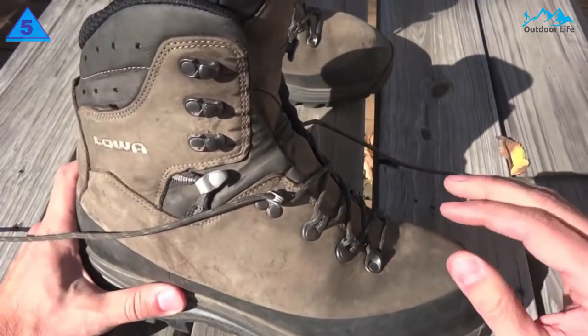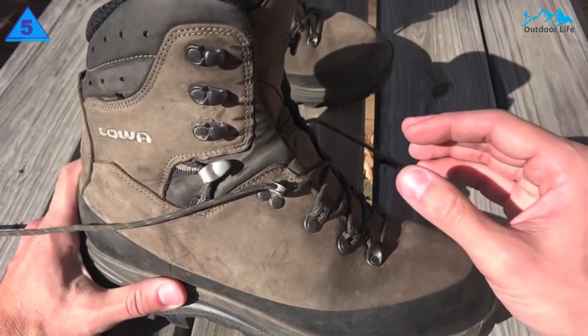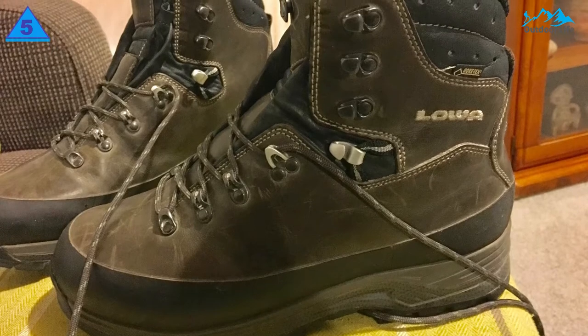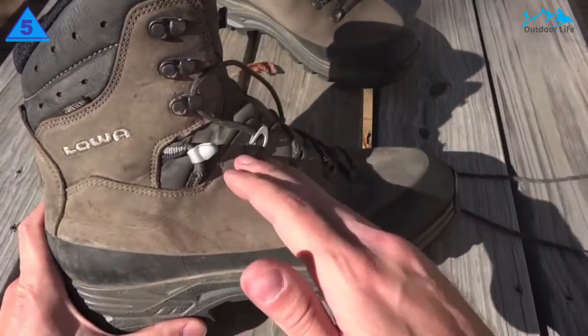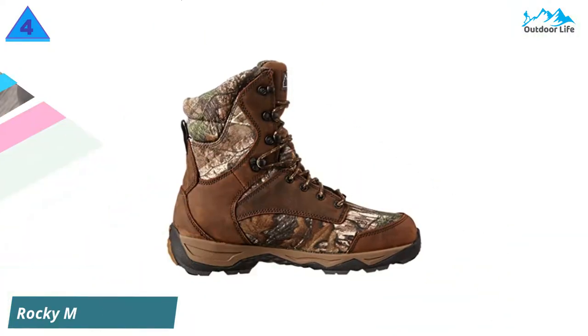The Vibram sole provides excellent traction to handle any terrain with confidence. The flexible ankle and anatomically accurate tongue ensure your footwear will never be the thing to hold you back. The climate control lining keeps your feet comfortable even when you start to get sweaty on the move. Plus, these boots double as hiking boots and will take you anywhere you need to go.